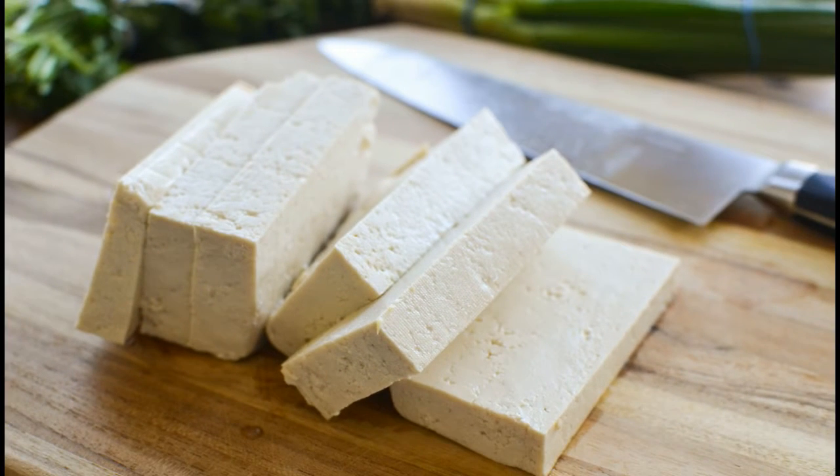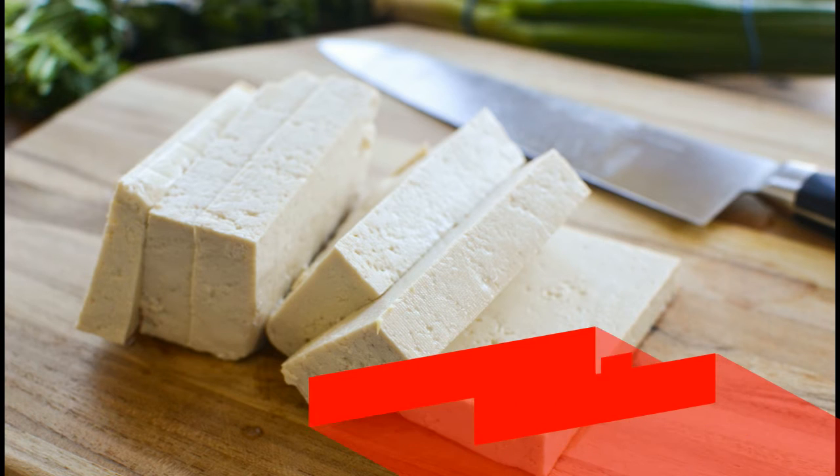And if you like it spicy, add a little sriracha. Thanks for watching — subscribe to our channel for more information.